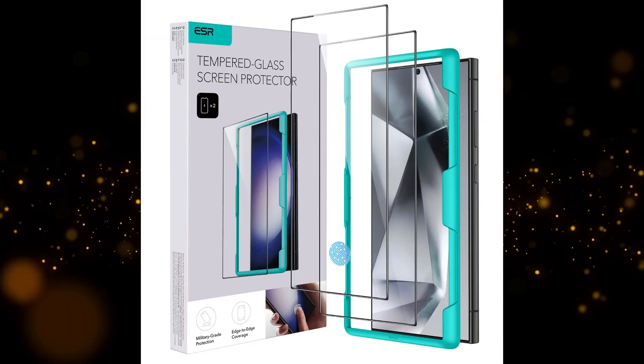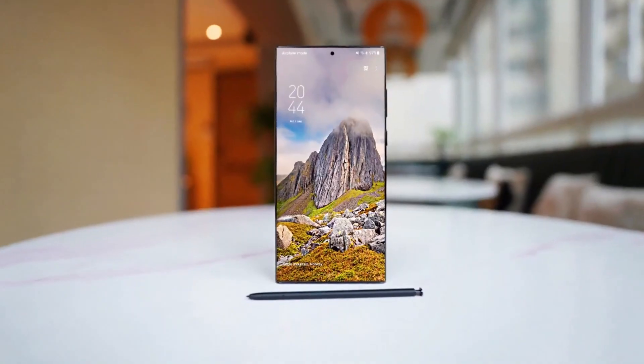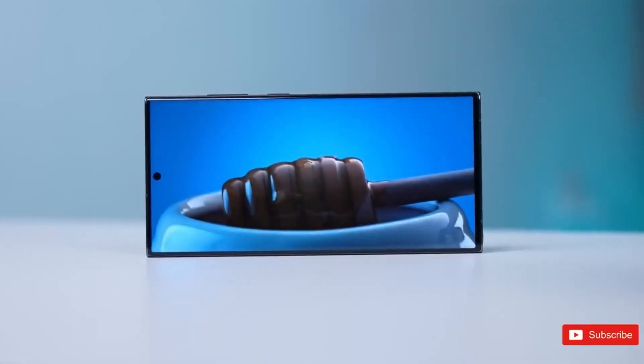The front is now completely flat, bidding farewell to the curved edges we got used to. Samsung promises the slimmest bezels yet, and in person, they do look impressively slim.